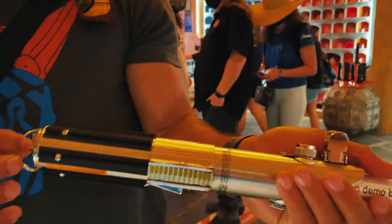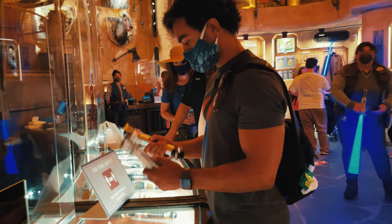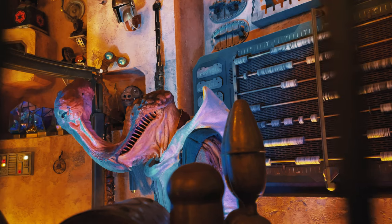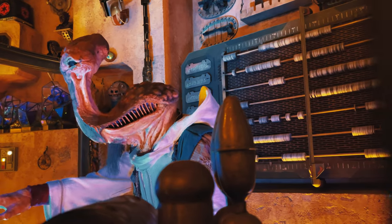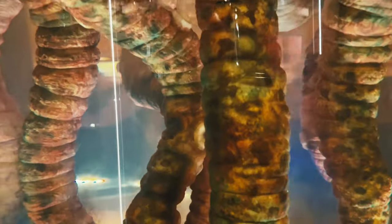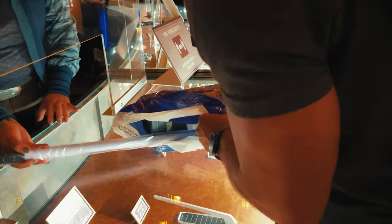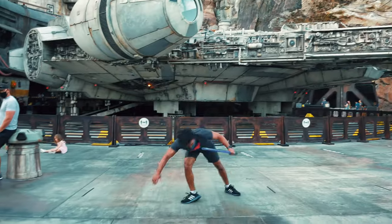I guess this one could connect to a carabiner or something. I'm so excited — I got a lightsaber! So I got Rey's lightsaber, which is actually Luke Skywalker's first lightsaber.